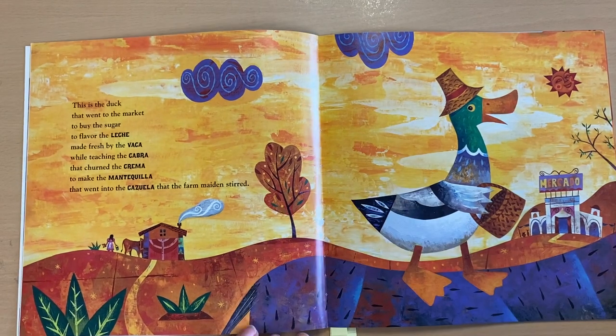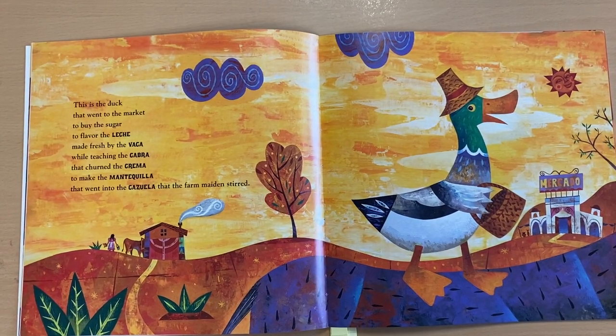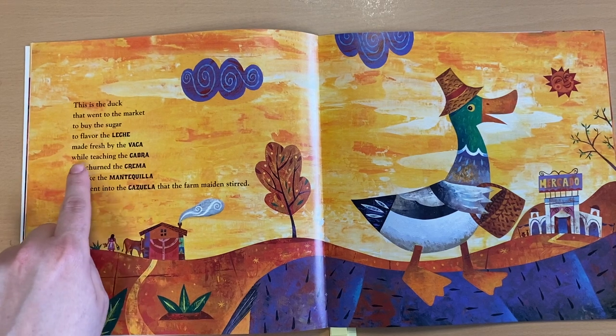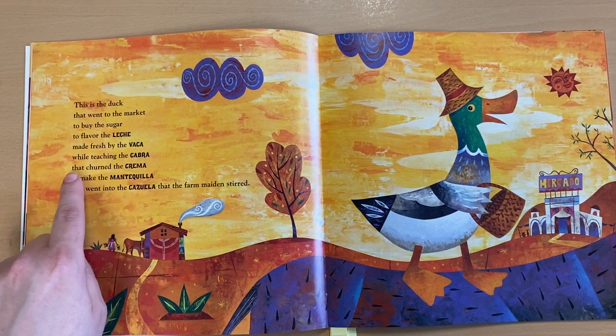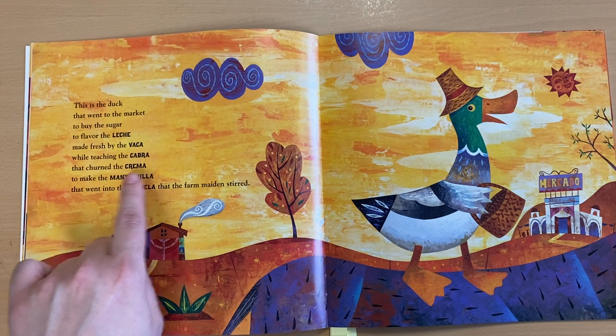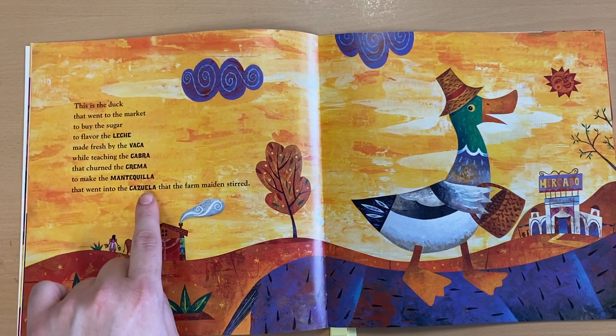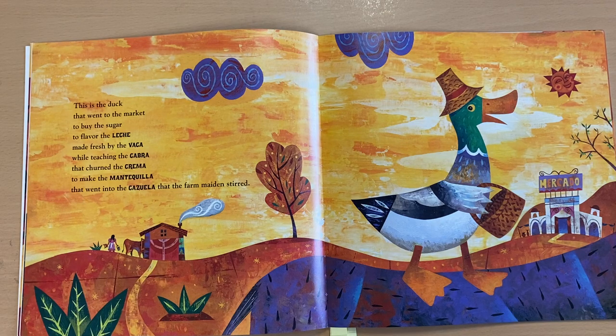This is the duck that went to the market to buy the sugar to flavor the leche made fresh by the vaca, while teaching the cabra that churned the crema to make the mantequilla that went into the cazuela that the Farm Maidens Stirred.